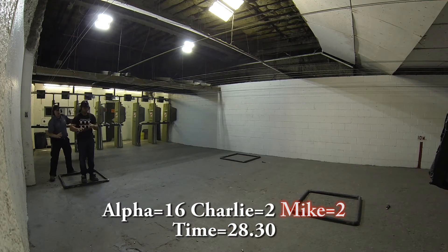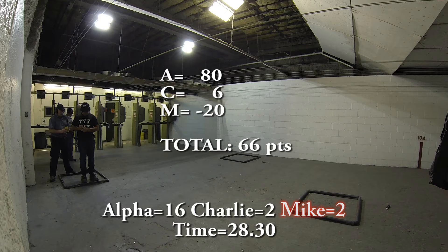Breaking down my score: 16 alphas — shooting minor at five points each — gives 80 points. Two Charlies at three points each gives six points. However, two mikes bring me down negative ten points each, so negative 20.